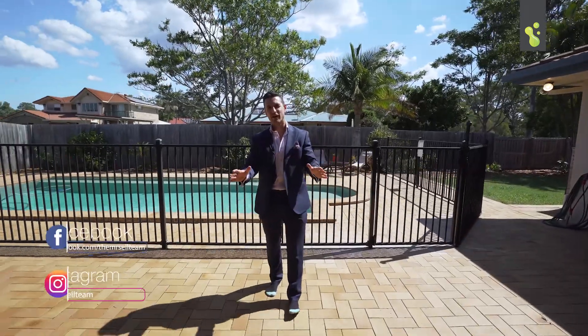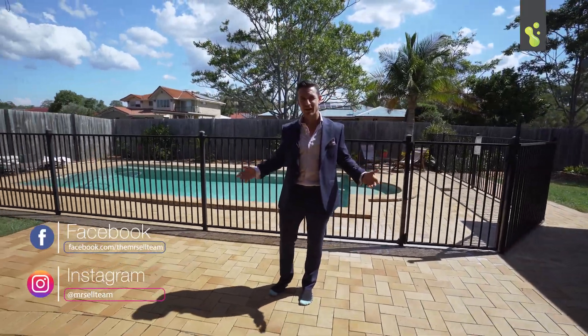So there it is, buyers — a really great home in a fantastic estate. I can't wait to show you around.